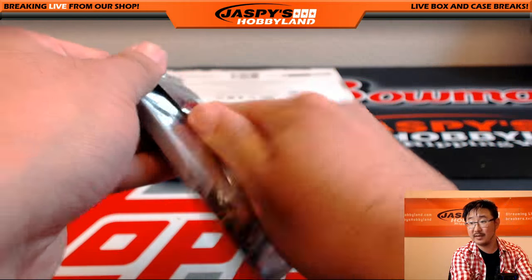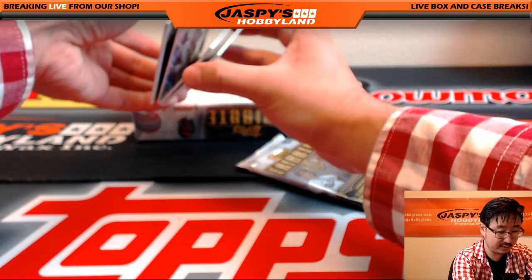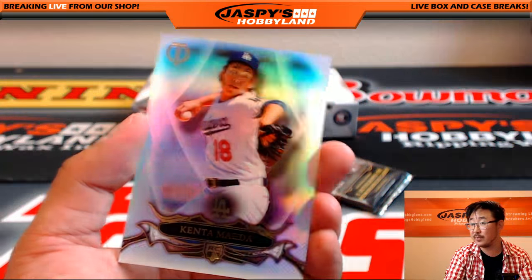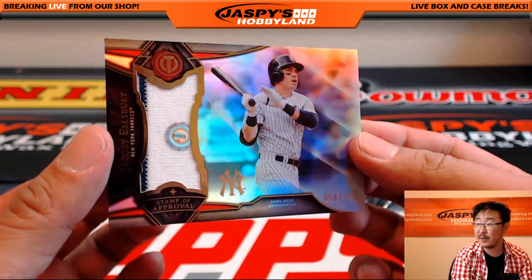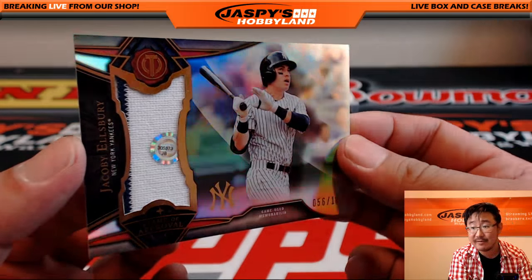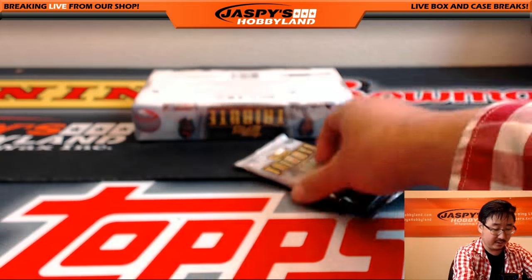Feels like a heavier pack than normal — we've got four cards in here. We got Gerrit Cole, Goose Gossage, and Kenta Maeda — King Kenta. And a pinstripe patch: Jacoby Ellsbury, 56 out of 199, for Clyde the Glide. JB 305-873. You can see exactly what game that came from.